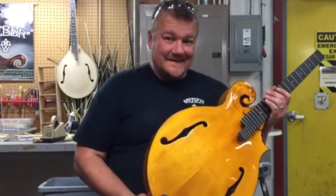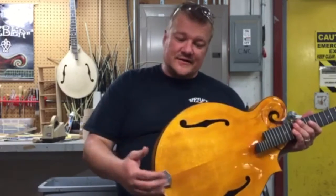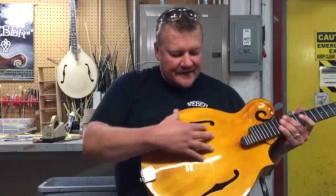I have here a Yellowstone F HT Cello with a honey tortoise color, and this is my favorite color out of all the colors we offer here at Weber.